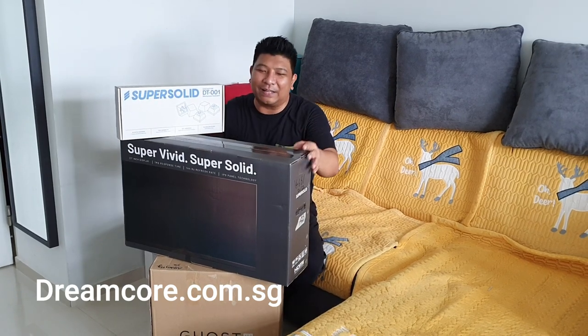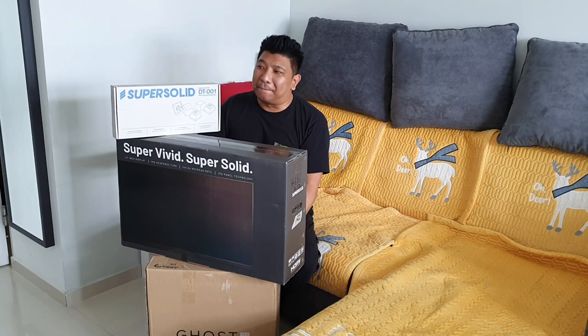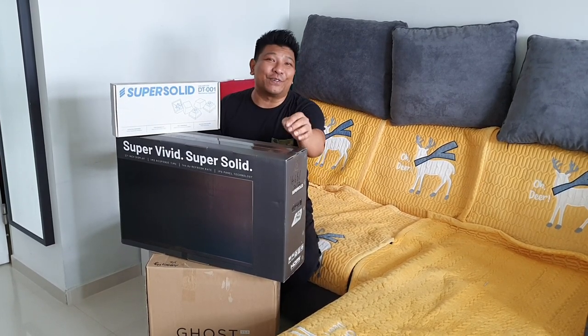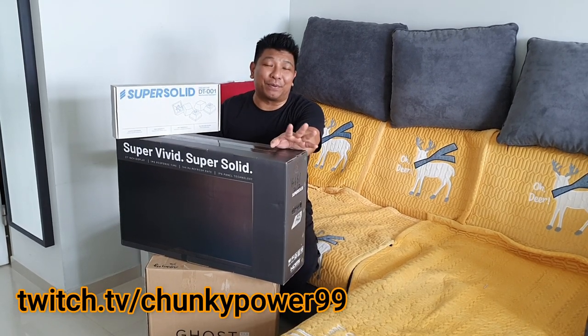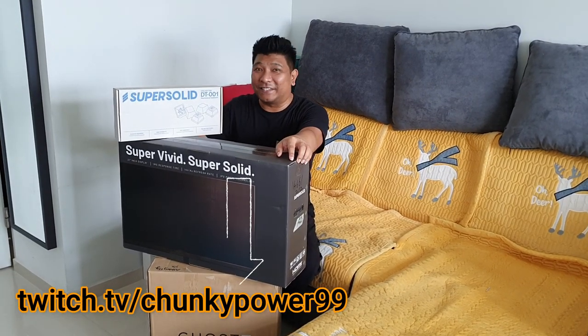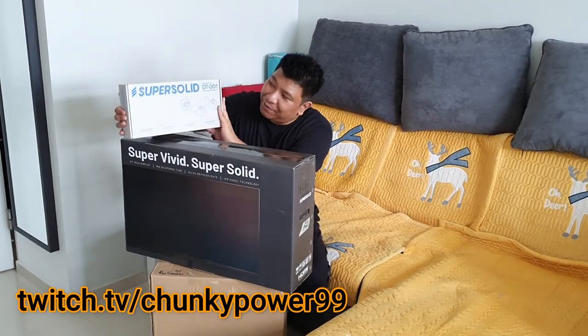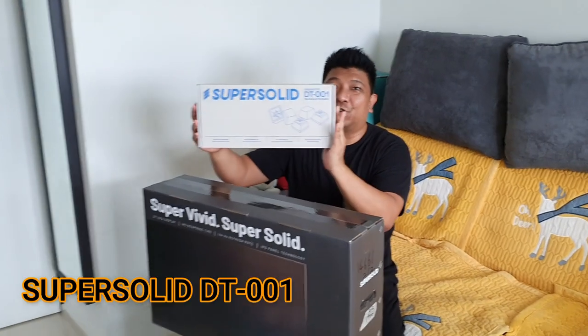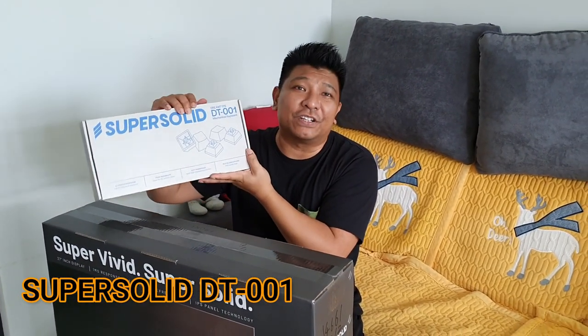Basically there are three items: the keyboard, the monitor, and the PC — but we actually got four. One item is for you guys watching the video. Remember to visit my brother's Twitch account linked in the description below. The first item we're going through will be the Super Solid DT001 mechanical keyboard from Dream Call.